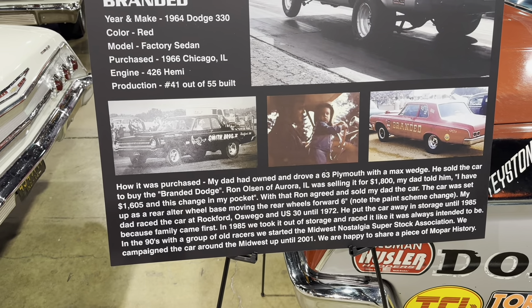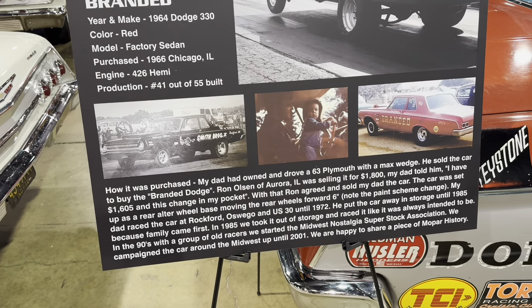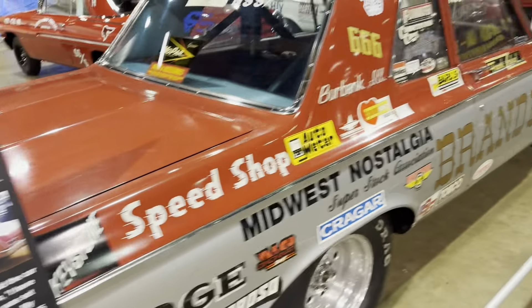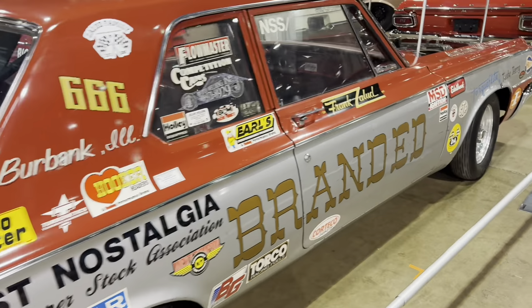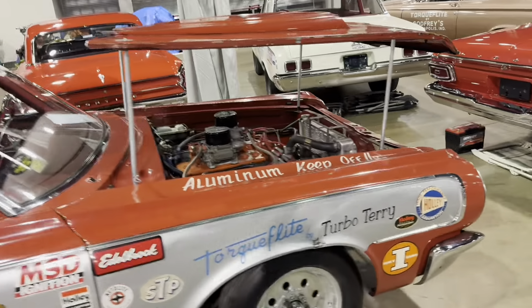So he had a 63 with the Max Wedge, then sold it to get this one. These are amazing cars — what they had to put into these, the effort, stamping the aluminum, just to make them competitive.